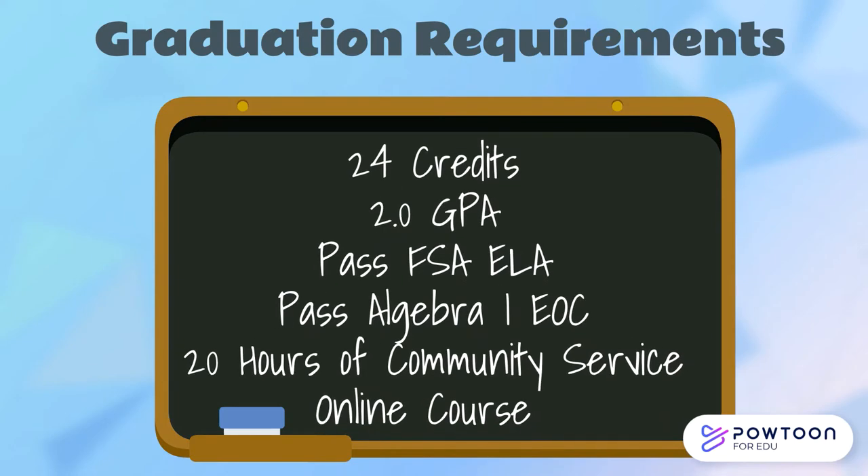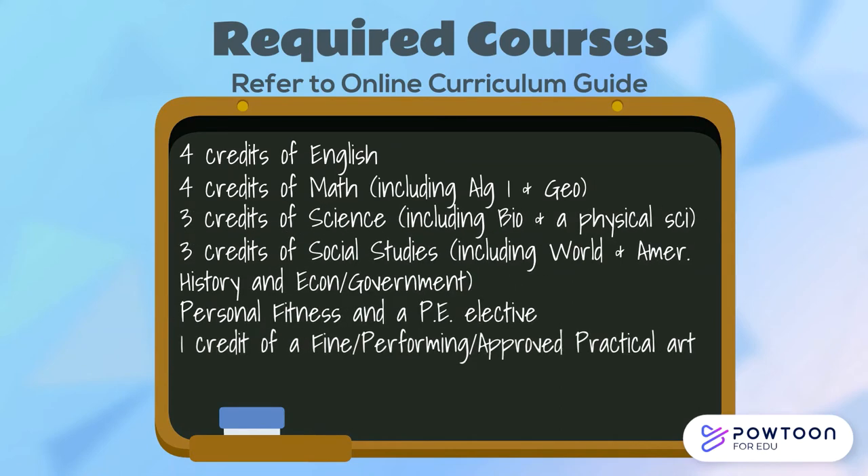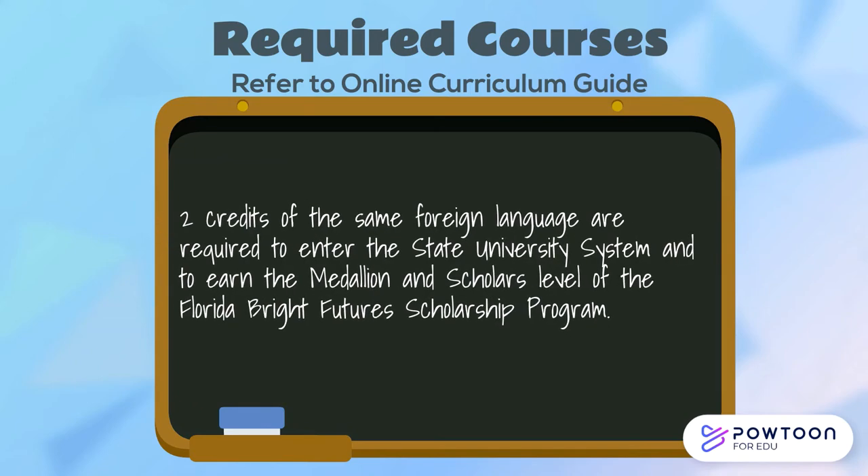Now let's look at graduation requirements in more detail. In order to earn your high school diploma, you must complete 24 credits, earning a 2.0 GPA or C average overall. You must pass the 10th grade FSA ELA and the Algebra I EOC, complete 20 hours of community service, and at least one online course. Foreign language is not a high school graduation requirement; however, two credits of the same foreign language are required to enter the state university system and to earn the Medallion and Scholars level of the Bright Futures Scholarship Program.